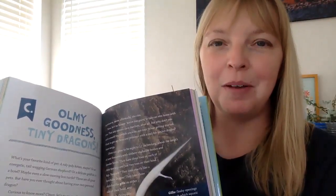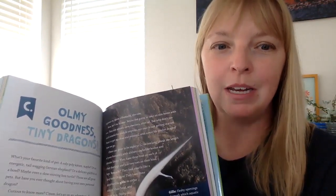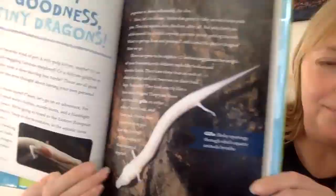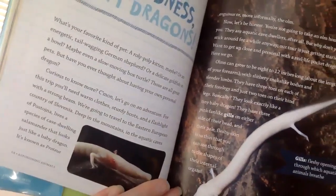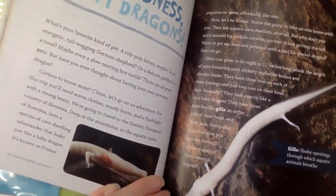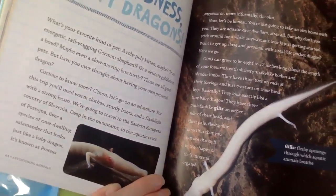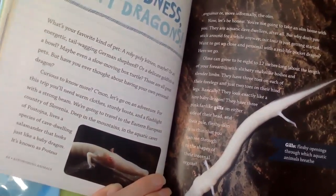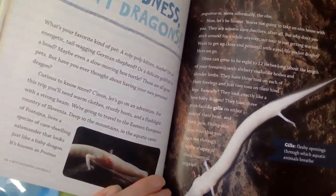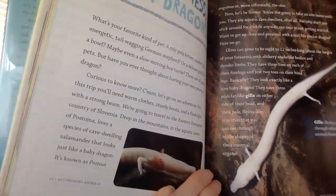All right guys, we have read about the tree octopus, the book scorpion, and this one — letter C — oh my goodness — tiny dragons! Let's find out about them. What's your favorite kind of pet? A roly-poly kitten maybe, or an energetic tail-wagging German shepherd, or a delicate goldfish in a bowl, maybe even a slow-moving box turtle? Those are all great pets, but have you ever thought about having your own personal dragon? Curious to know more? Come on, let's go on an adventure!